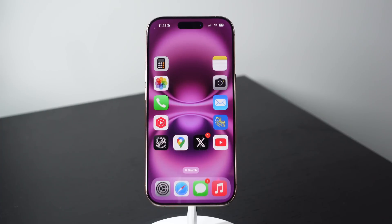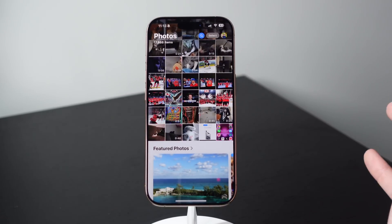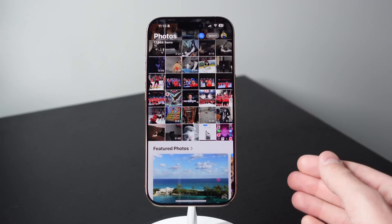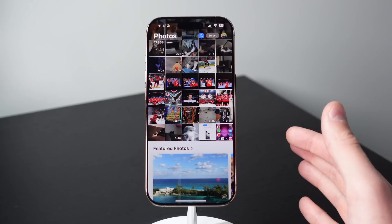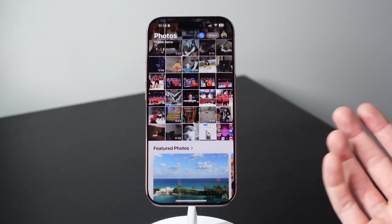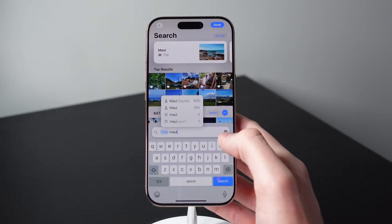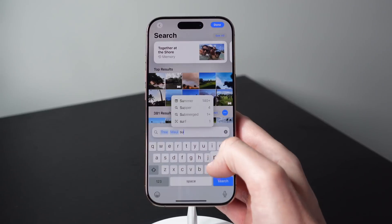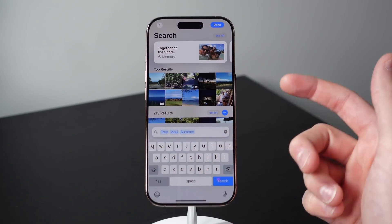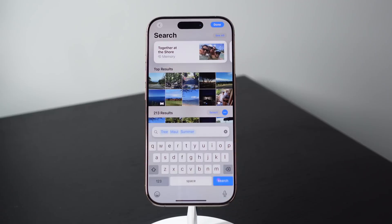The final feature is AI search in Photos. Apple made a ton of improvements to the Photos app — they did redesign it in iOS 18, and they made searching a lot better. You can search for unlimited keywords and find the exact photo you want. So let's say we're looking for a tree in Maui during the summertime. If I go up to search, I can put in 'tree,' then 'Maui,' then 'summer,' and as you can see it has narrowed down my results to 213. As I kept putting in keywords, the results kept getting smaller and smaller. You can put as many search terms into Photos as you want to find the exact photo you're looking for.